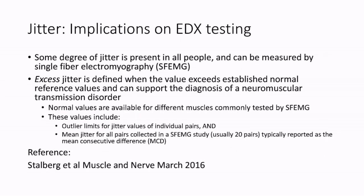Jitter is normal if the variation in neuromuscular junction transmission is below a certain threshold and abnormal when it is increased above that threshold. Normal values are available for different muscles including that for a single pair and for the mean jitter. In general, 20 fiber pairs are collected for each muscle sampled. Single fiber EMG is a valuable tool for the diagnosis of neuromuscular junction transmission disorders.